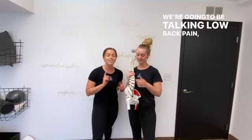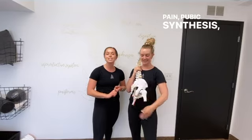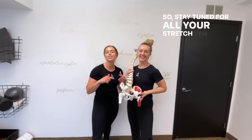We're going to be talking low back pain, sciatica, tailbone pain, pubic symphysis, even up into labor and delivery. So stay tuned for all your Stretch 10 programs.